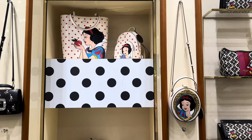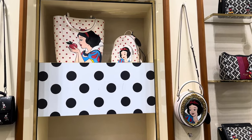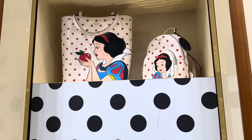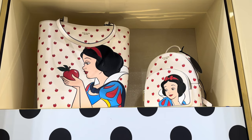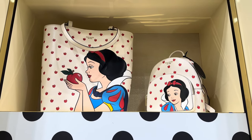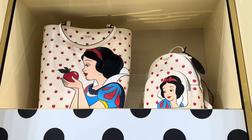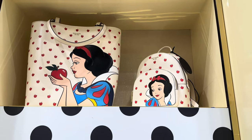Hi fashionistas, this is Lindsay and I am at the Kate Spade store in Disney Springs where they have this gorgeous Snow White collection. This collection is only available in a couple of stores — they have it here at the Disney Springs store, at the Mall of Millennia which is also in Orlando, a couple of stores in California, maybe one in New York, and one in Hawaii. So it's a very limited collection.